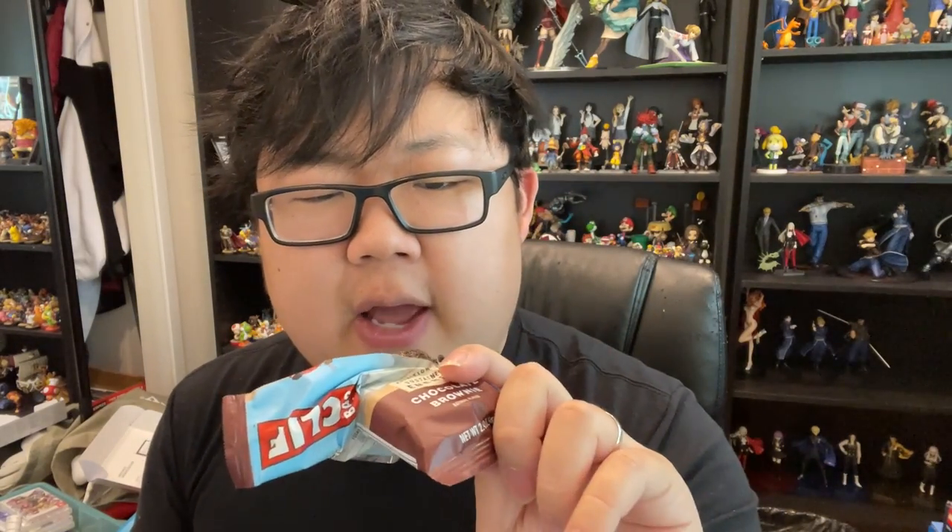Next one is chocolate brownie. Oh, that just looks like shit. It's not bad, but more chocolate for me isn't necessarily a good thing. It kind of loses the taste of the actual oats or whatever this is, and it just kind of blankets it in a dense chocolate that is not bad, but not amazing. I'm going to say B minus.